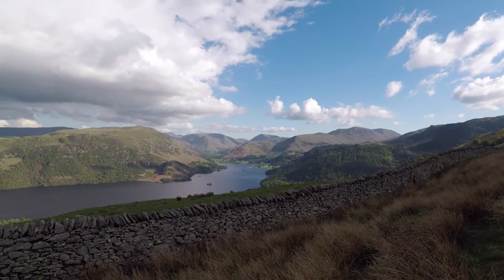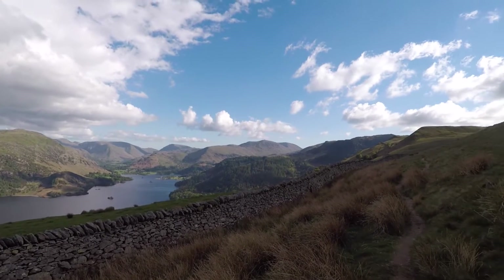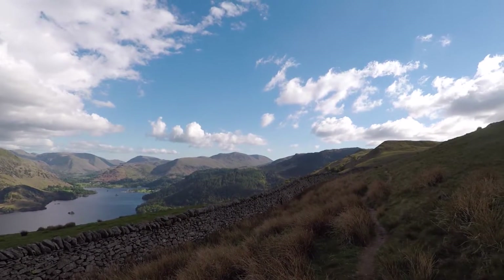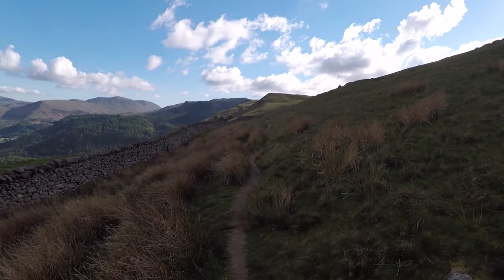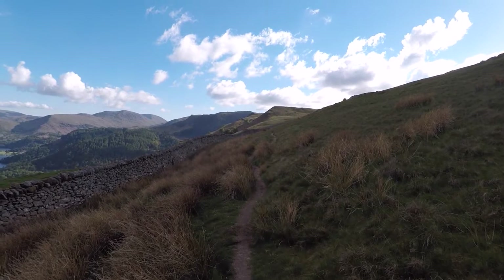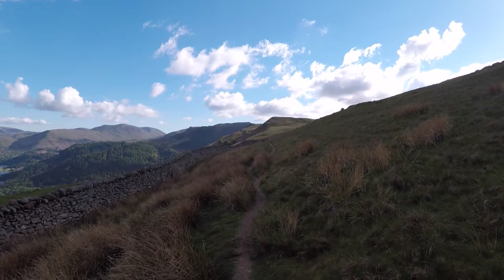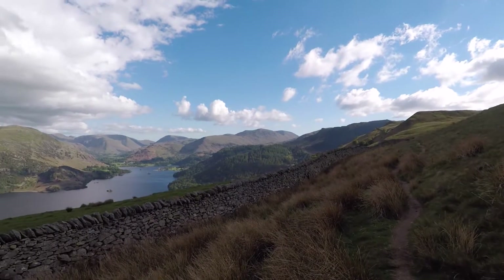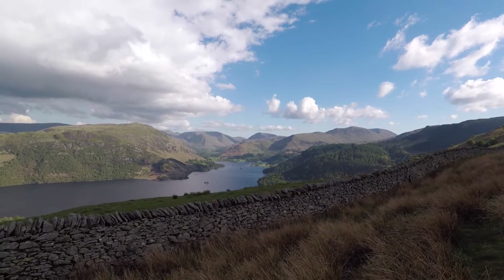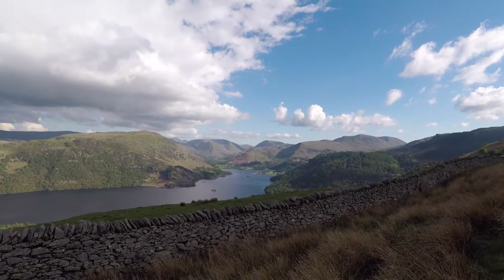Glenridding there, Patterdale rising up to Helvellyn in the sunshine. I'm going to head up a bit further along this track and look for a pitch. It's quite sheltered here but it's not really ideal — on the other side of the wall there are sheep and young lambs.